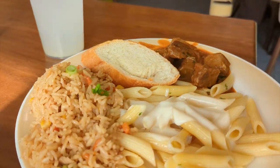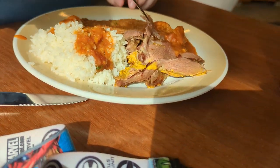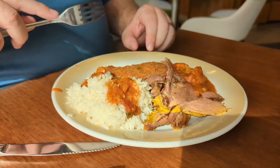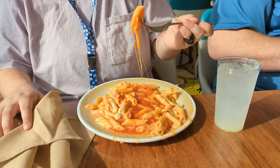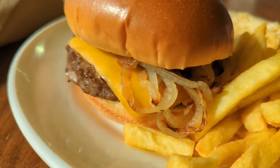I also got some beef curry from the Indian area. I got some cauliflower curry, some roast beef, steamed rice with curry sauce, and some schnitzel. What did you get? Pasta. Nice. I got a burger with caramelized onions — I'm so excited.